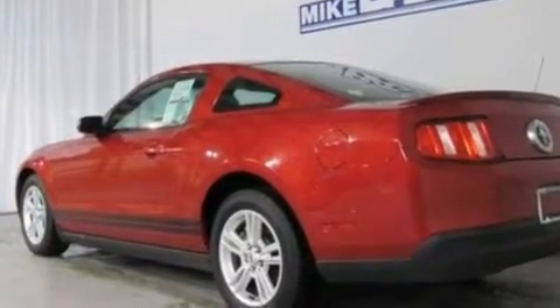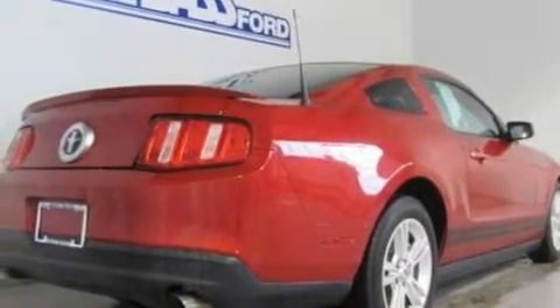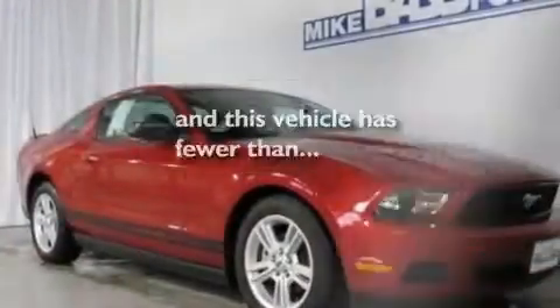Its top features include a split folding rear seat, cruise control, a rear window defroster, a CD player, a multi-link rear suspension, 17-inch wheels, an engine immobilizer theft deterrent system, a low tire pressure indicator, a keyless entry system, and this vehicle has fewer than 20,000 miles on the odometer.